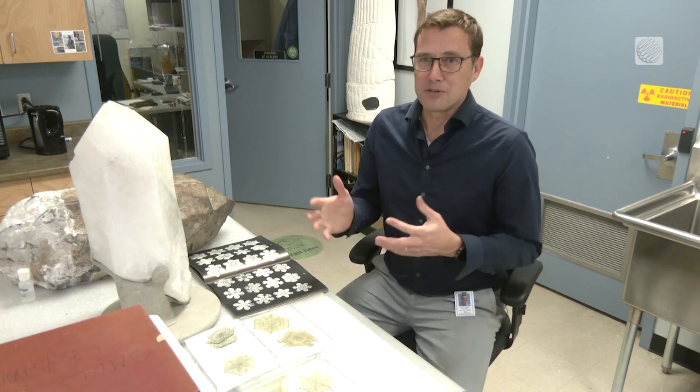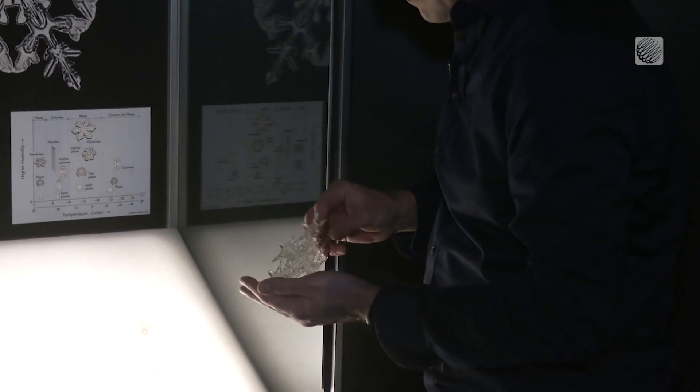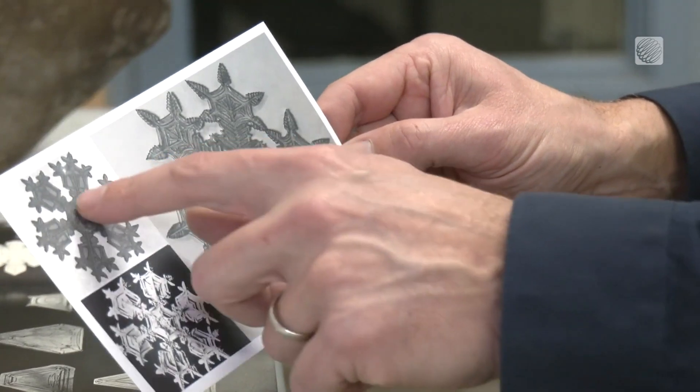It happens to melt at room temperature. While no two snowflakes that fall from the sky are the same, these models are an accurate portrayal of the snow crystals seen in each of the early photographs.